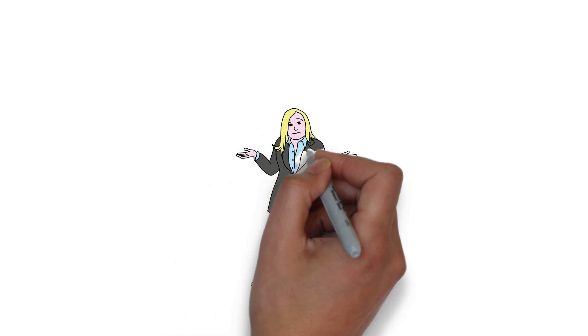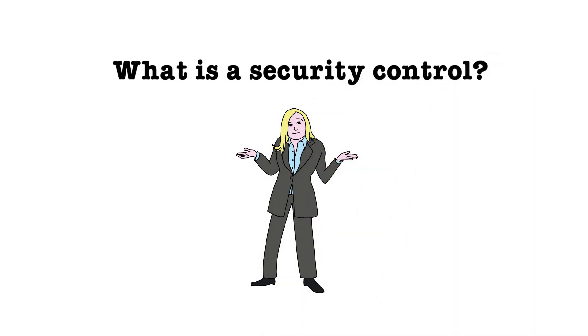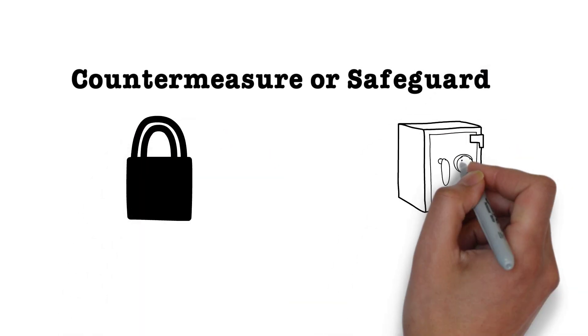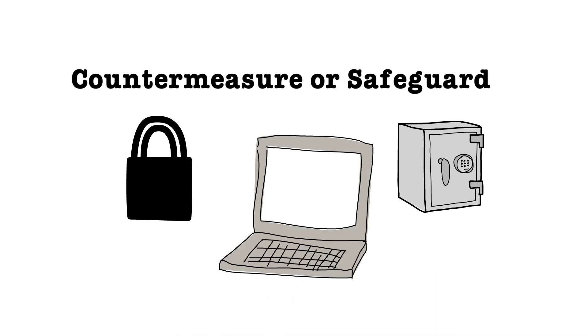Now let's talk about what is a security control. A security control is a countermeasure or safeguard that is implemented to avoid, detect, counteract, or minimize security risk to physical property, information, computer systems, or other assets.